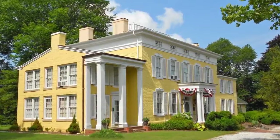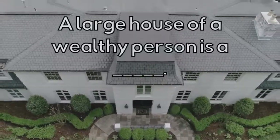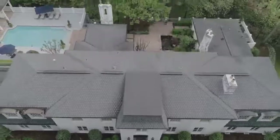What type of house is this? A large house of a wealthy person is a Mansion.